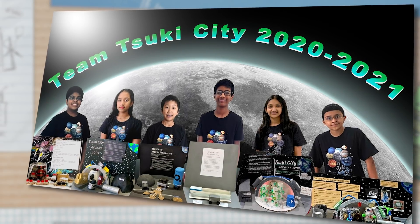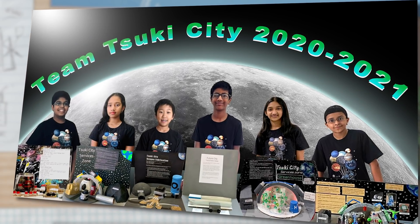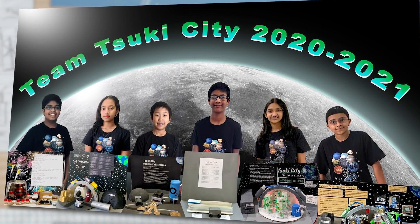My name is Sujata Kadaba and I am a professor of biology at Hudson Valley Community College here in Troy, New York. Our team here is Sookie City. We are an independent team because all of our team members are from different schools.